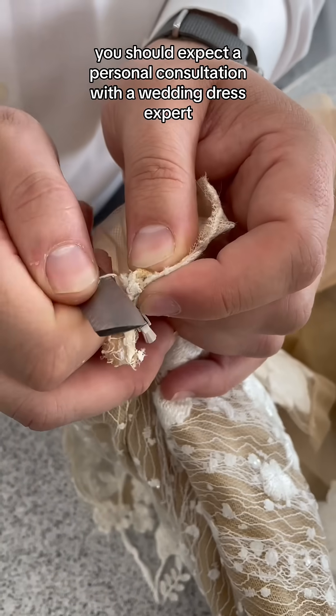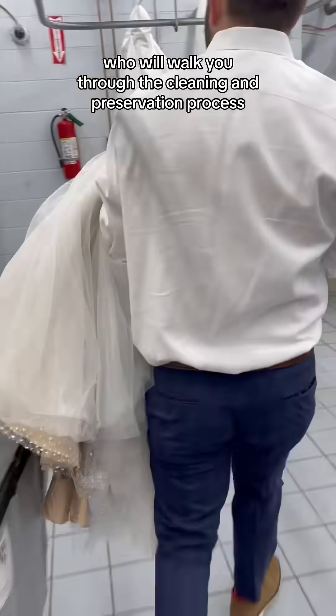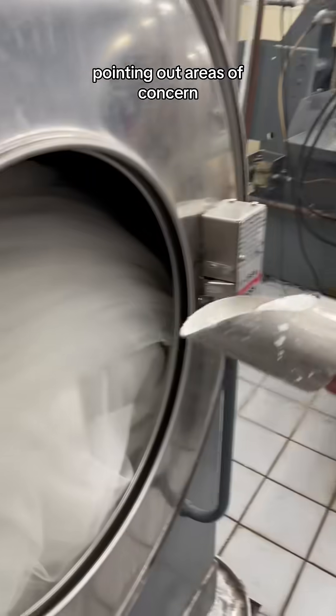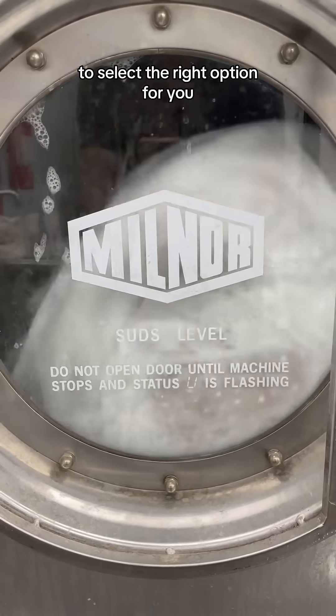When you drop your dress off, you should expect a personal consultation with a wedding dress expert who will walk you through the cleaning and preservation process, pointing out areas of concern, problems that might arise, and explain the different ways of cleaning your dress to select the right option for you.